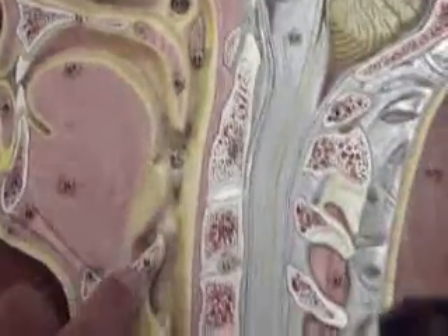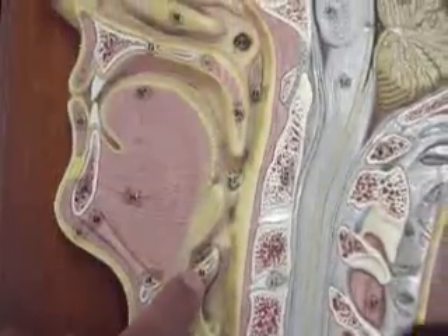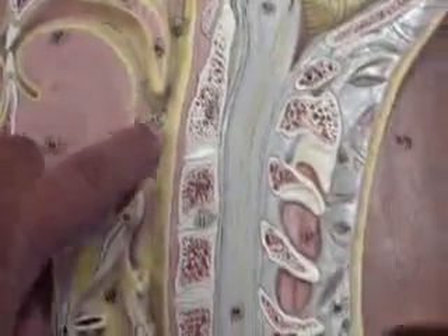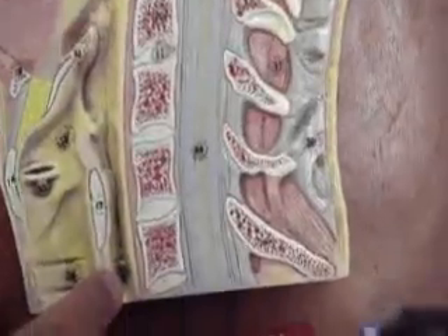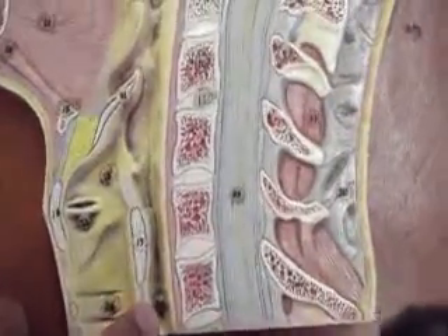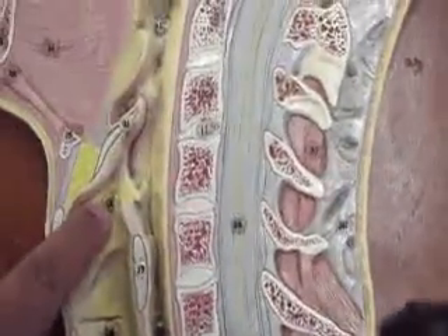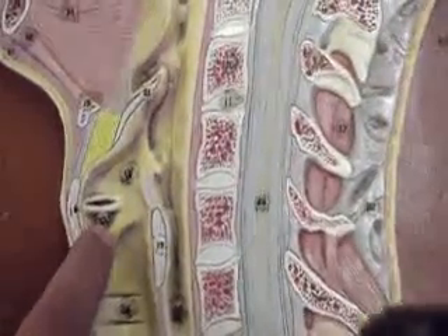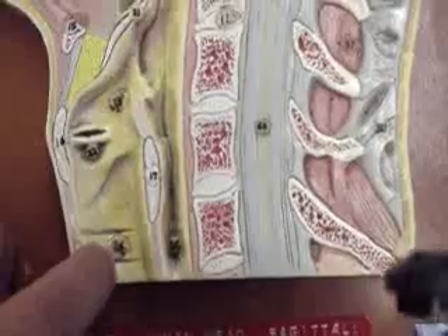Number 21 here is the epiglottis. And then as we look over here, this is the pharynx — as it goes down it becomes the esophagus right here, and then on this side it becomes the larynx, which has the vocal folds, and it goes down to form the trachea.